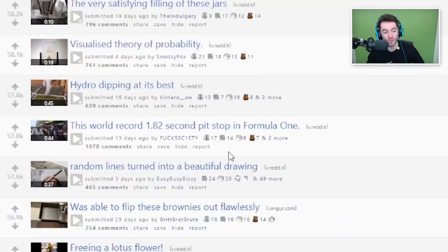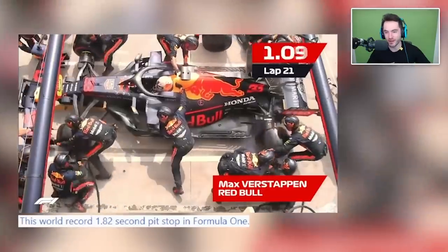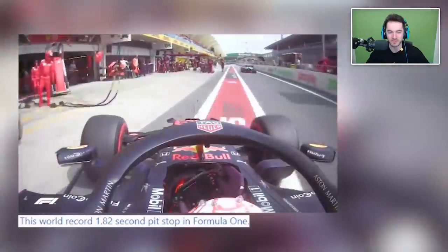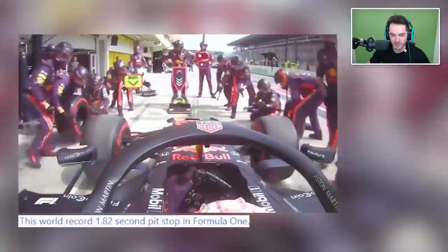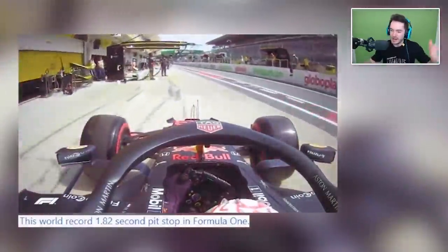Let's start off with number 19 - this world record 1.82 second pit stop in Formula 1. Wait, 1.82 seconds? They've done that? Please F1, do not copy strike me - watch the full F1 races, they're pretty cool. This is not a substitute for watching the full F1 race. Oh my god, 1.82 seconds! Usually in the low threes is considered pretty decent - I didn't know they got into the low twos, let alone under two seconds.